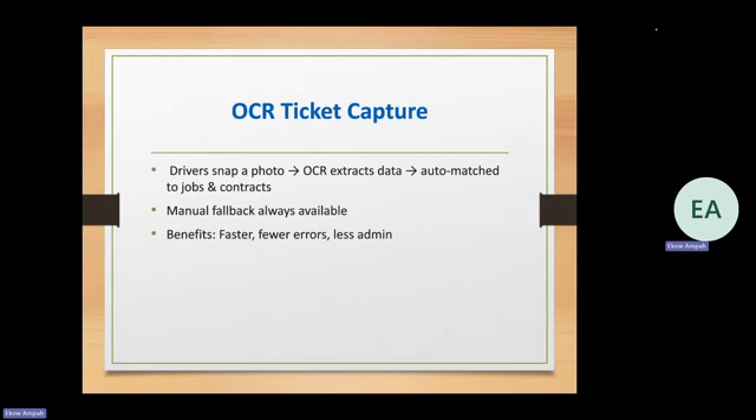The system then auto-matches jobs and contracts — it relates the ticket to the actual jobs in your system, the contracts in your system, and even the dispatch in your system, so you can track everything way better. This also gives you a hybrid option — you can always fall back to doing things manually. The key benefits are it's faster, fewer errors, and less admin time. If you have a large fleet and they're all capturing tickets, you already know the volume going through the system. Admin can just focus on reviewing what actually came through.